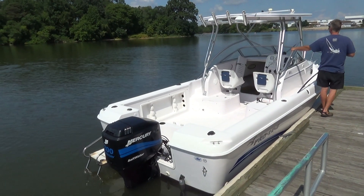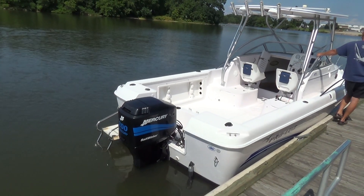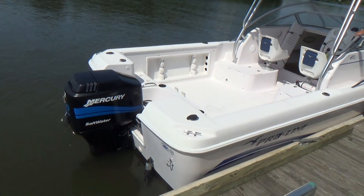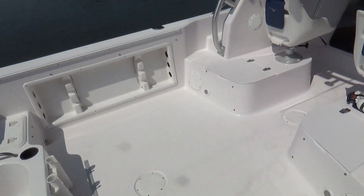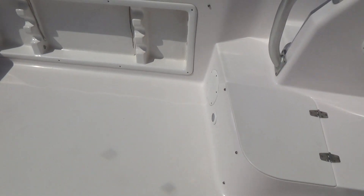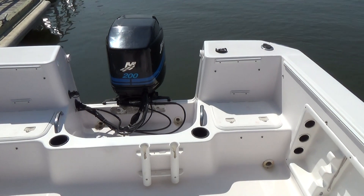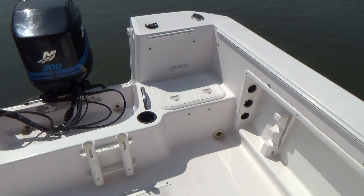The boat has Lenco electric trim tabs off the back, a swim ladder on the port side, and hydraulic steering — a nice option on a 23-foot boat. There's non-skid throughout the cockpit as well as a self-bailing cockpit. We do have the cushions for the engine seats, both butt and backrest.